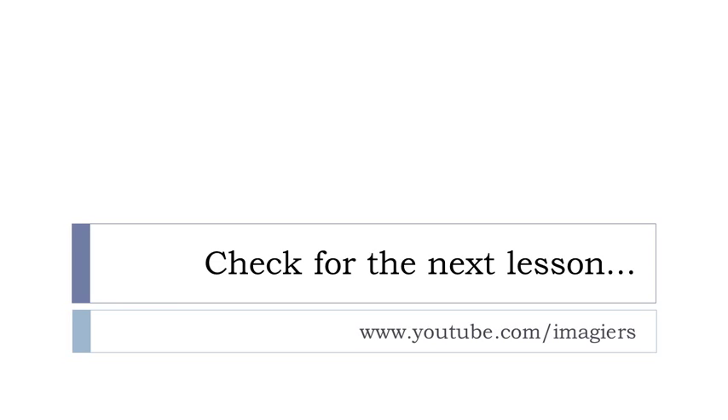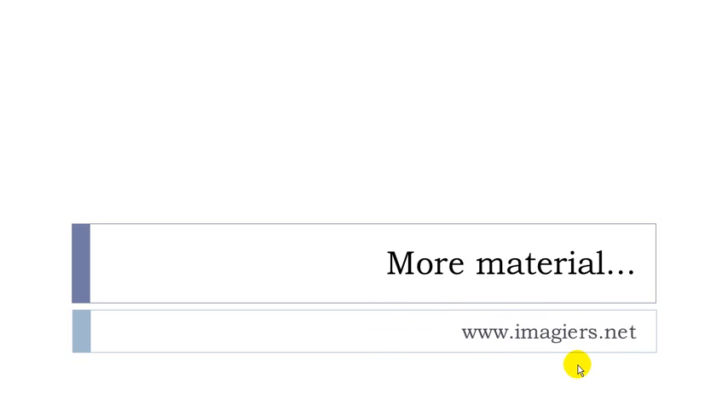That's the end of les pronoms complément d'objet direct. You can check the other lessons on YouTube — the channel is Imagiers — and the website is imagier.net for more material. Have a great day, bye bye!